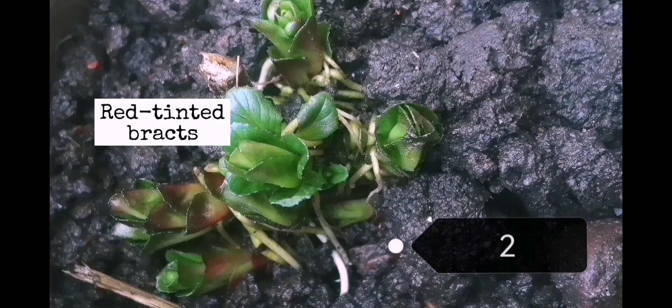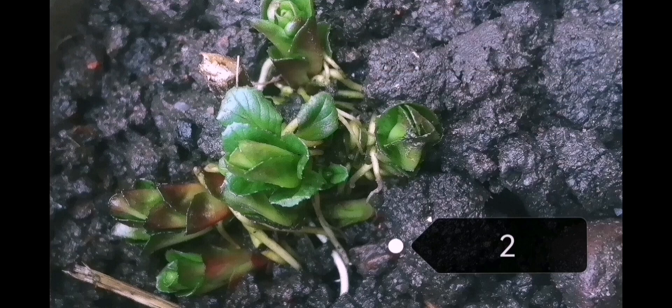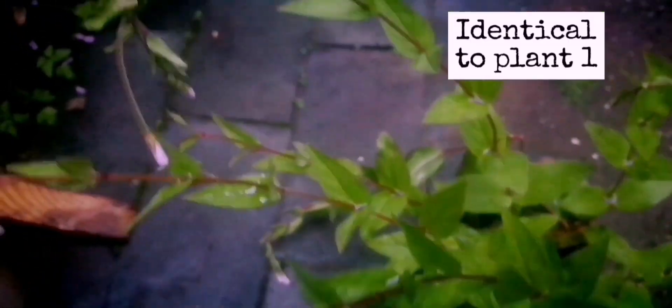This is another turion found in a slightly different area. You can see it's also got the red tint to it, which is quite dramatic, and this is what this plant grew into. It was identical to the first plant, with the leaves clasping the stem and the stems unbranched, as previously, with the nodding light pink flowers.